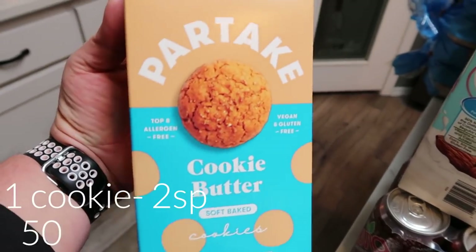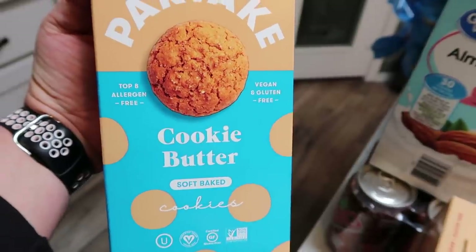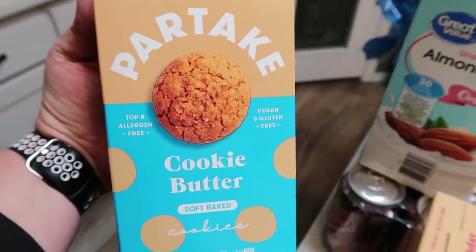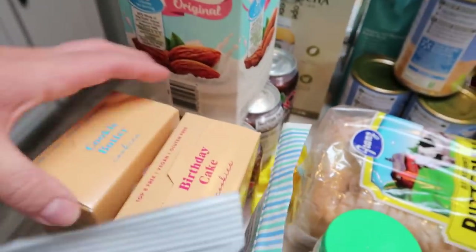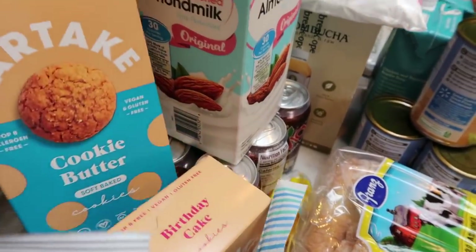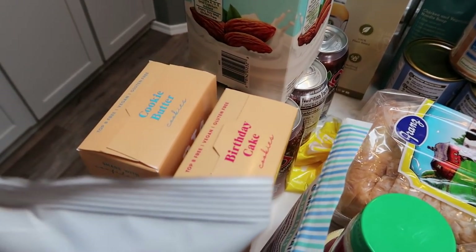I have the Partake cookies — these are some of my very favorites. The cookie butter ones are amazing; they're soft and so good. You can have one cookie for two smart points, and a serving is three cookies. I also grabbed the birthday cake ones because those are actually my very favorite, with cookie butter in second place. The chocolate chip were good, but I just liked these two flavors a lot better.